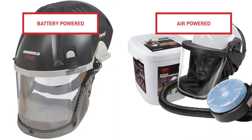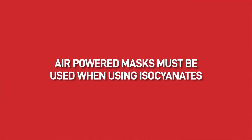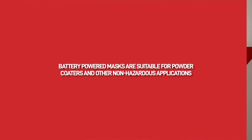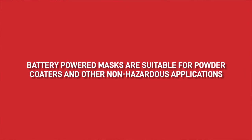There are two types of air-fed masks available: battery-powered and air-powered. HSE make it clear, again on their website, that when an operator is using isocyanates, air-powered masks must be used as the air is drawn from a separate source — i.e. a compressor — and filtered multiple times before entering into the mask. Battery-powered air-fed masks are suitable for powder coaters and other non-hazardous applications where the air is drawn from the immediate atmosphere and filtered on the mask.